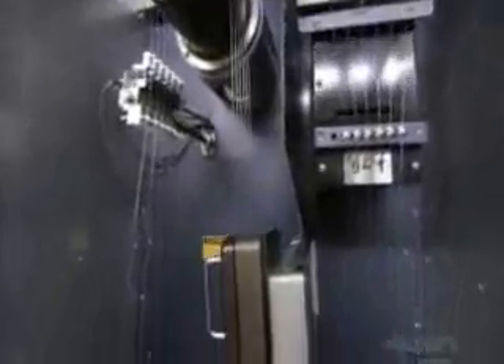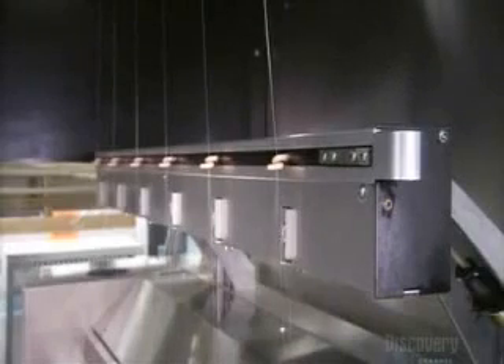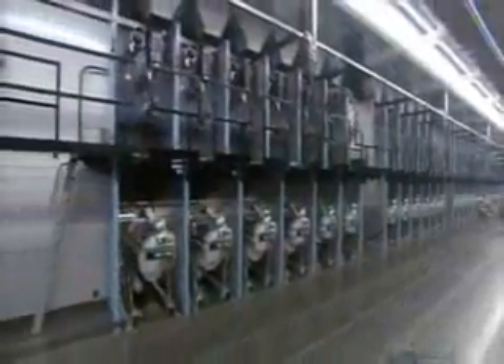The yarn travels around rollers into a compartment where air buffets the yarn to entangle the filaments, holding them together. A spool then racks up the yarn at a rate of over 200 kilometers an hour.